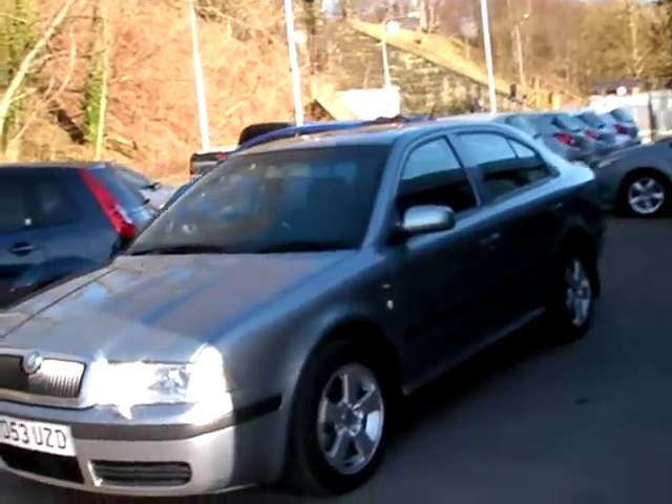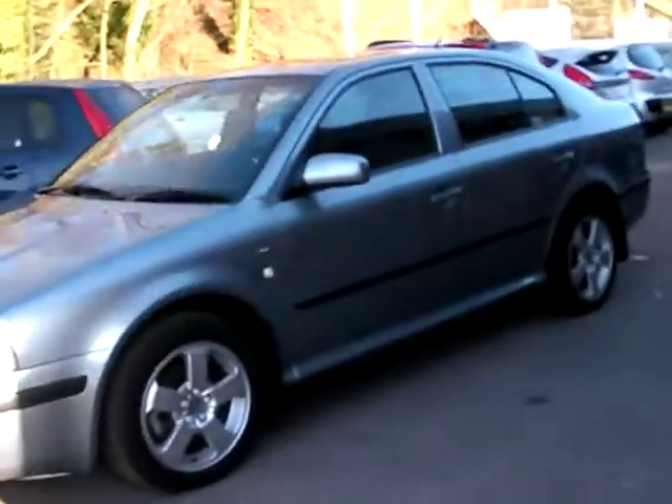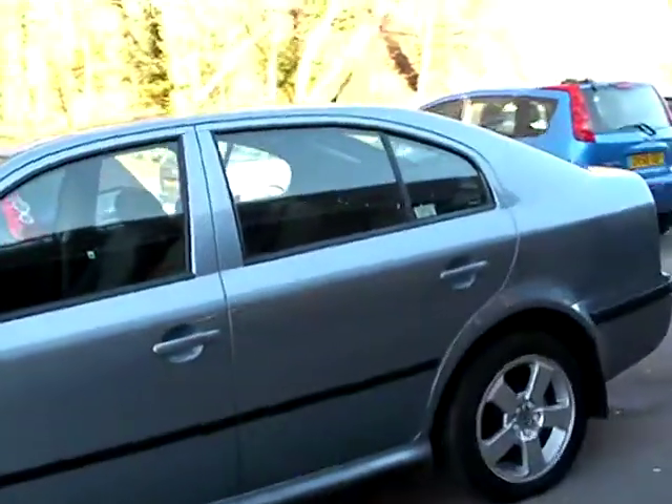Welcome to Cantilever Car Centre. Here today we have a Skoda Octavia Elegance, registered in 2003 on a 53 plate.